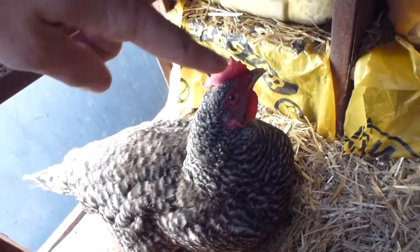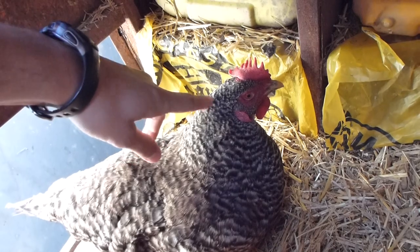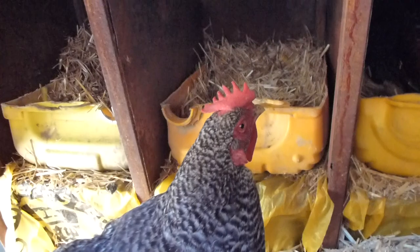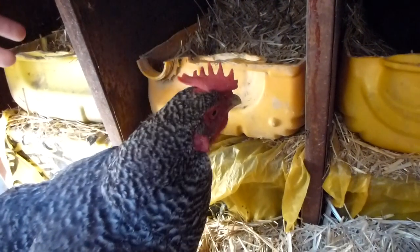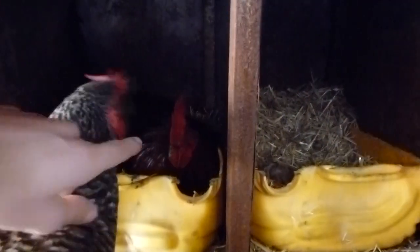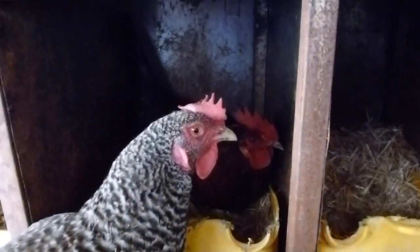They call this little girl here a Ferenji chicken, which is a foreign chicken. The bigger ones come up to about my knee. I think in Ethiopia they call them Ferenji chickens because they come from India — they're a special breed from India. The rooster right there is not a foreign chicken; he's just your normal everyday chicken you'd see in Ethiopia. Nothing too special. The female is actually bigger than the male in this case.